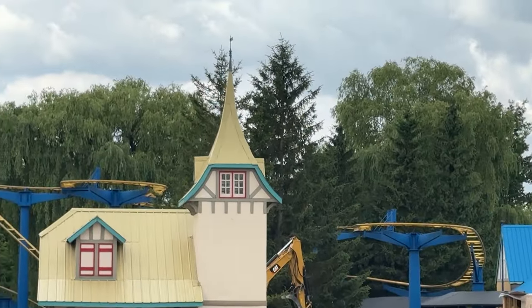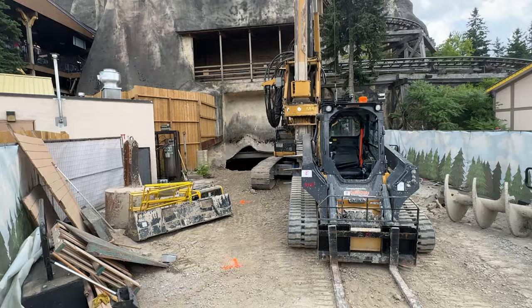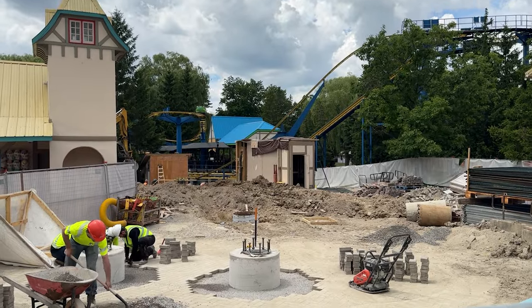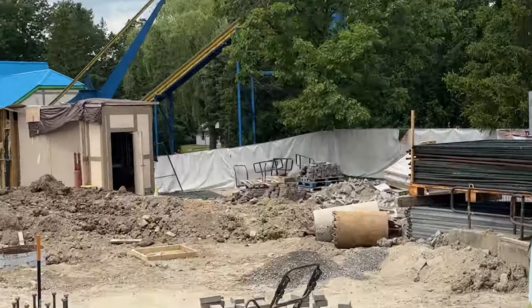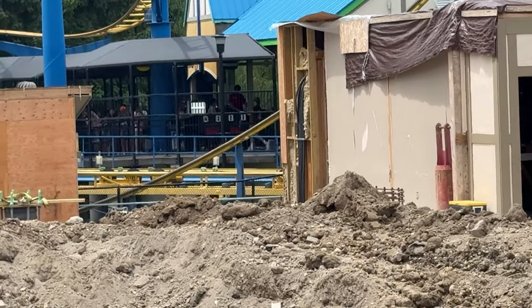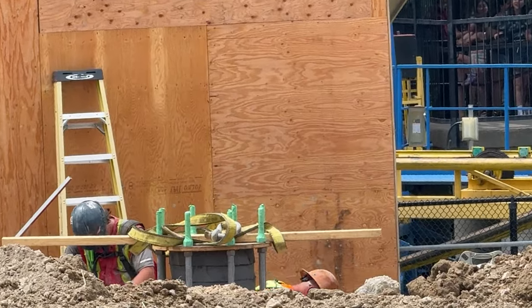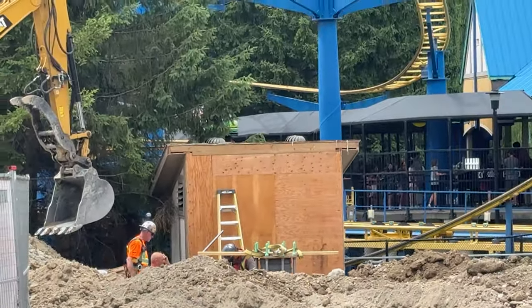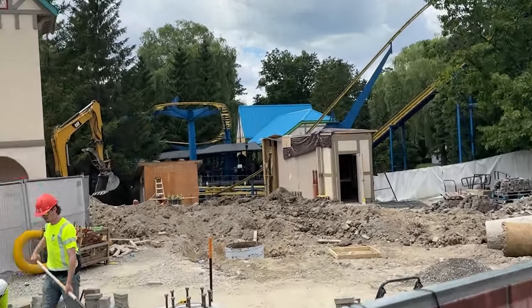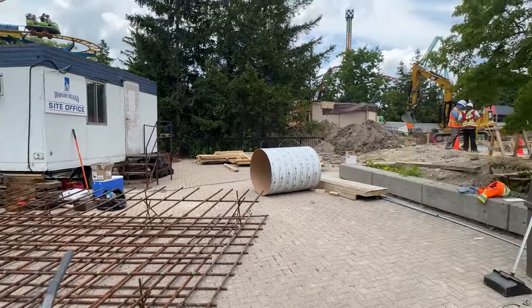The drill is going to dig three or four footings in tunnel three. At the end of this video you'll see something interesting because I think Wonderland is going to have to move around fences in the area. They're starting to put the brickwork back around the launch area — the little booster area, as I'm calling it. They have to do the footings for column 13, which is right in the middle of the path, so they're going to want to get all these footings done so they can reopen this area for Halloween Haunt.